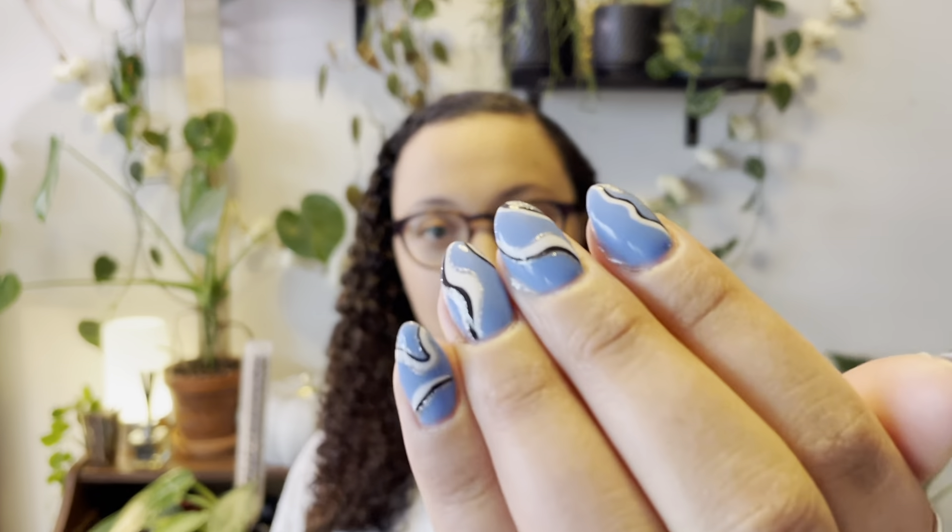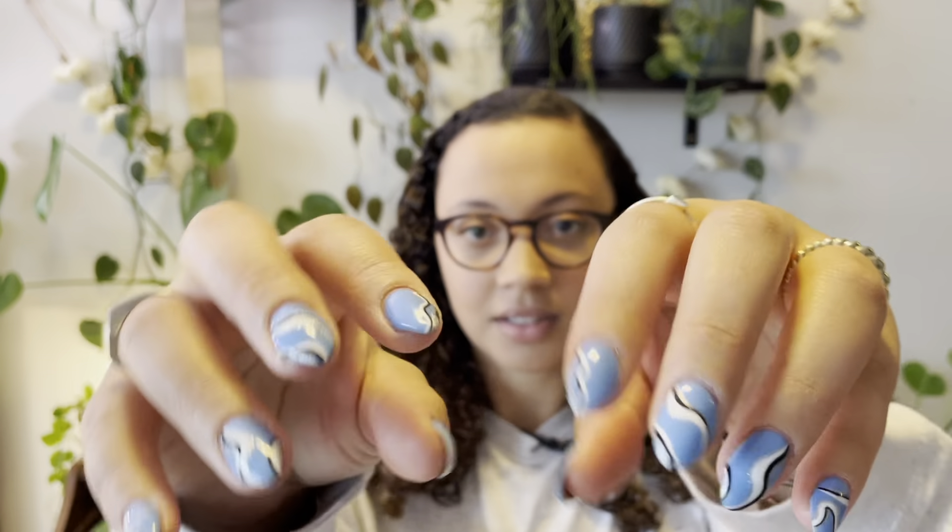Taking a random interlude from plants for one second — I just got my nails done. I was in Philly this past weekend visiting some friends and they are so cute. I just started getting my nails done regularly as my little self-care treat and I'm obsessed. Anyway, back to plants — I know that's why you guys are here.